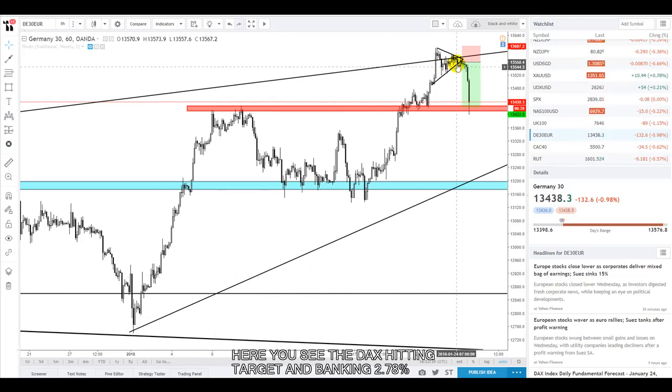For those of you that actually watched the video this morning and took advantage of our analysis — well done. That was a nice 2.82 to 2.78 to one return, as you can see highlighted here. For those of you that didn't actually watch the video, that's a shame, but maybe you'll take more note on future videos.